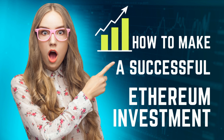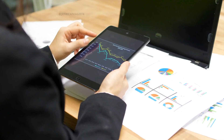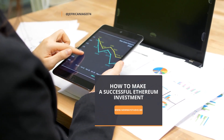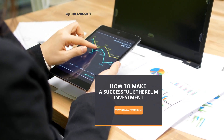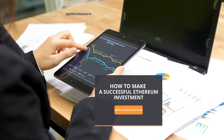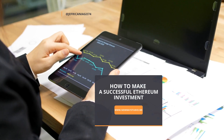Making a successful investment in Ethereum can be a great way to grow your wealth and gain exposure to the exciting world of cryptocurrencies. However, it's important to approach any investment with caution and a well-informed strategy. Here are a few tips to help you make a successful Ethereum investment.